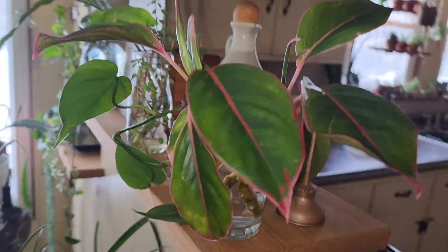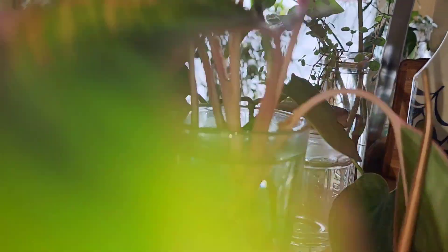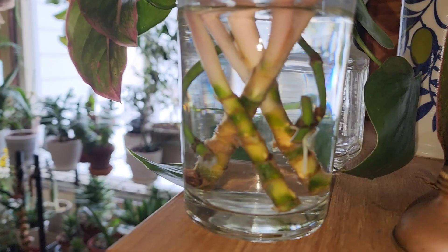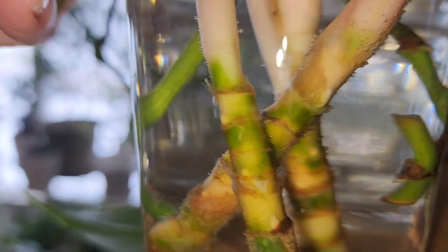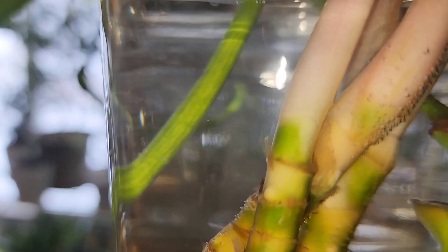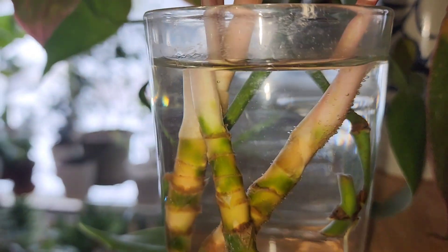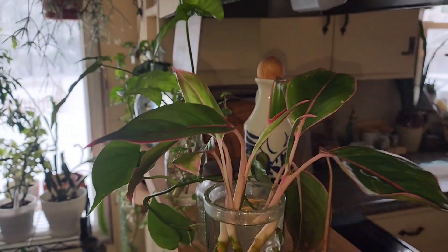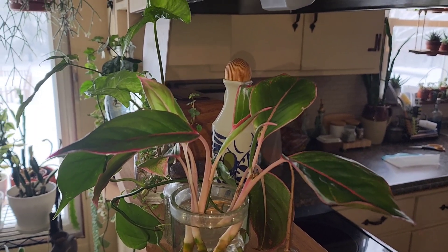These are the top pieces that I cut off and I'm rooting in water. I rinsed them off and gave them fresh water yesterday and I don't have any roots yet. However, what I do have are some really good little nodes that look like they might be turning into roots. I really feel like these are going to root. There are three pieces in there, so when they do root I can put them back in that plant and hopefully get a nice, full looking Aglaonema Siam.